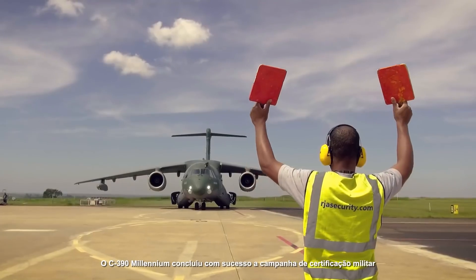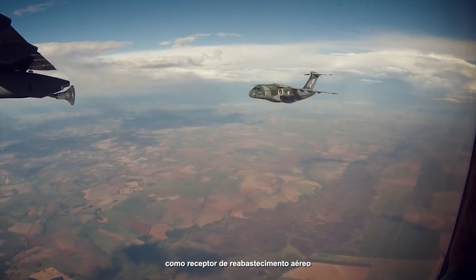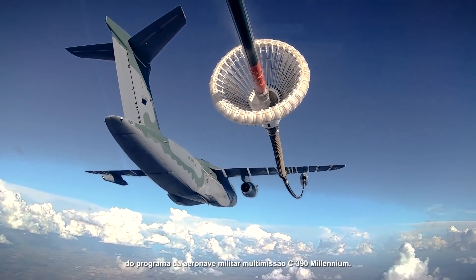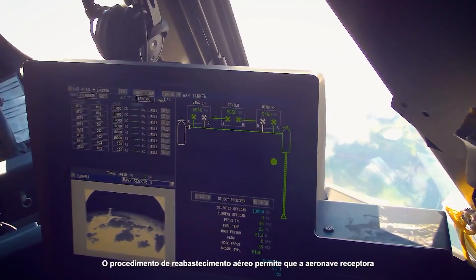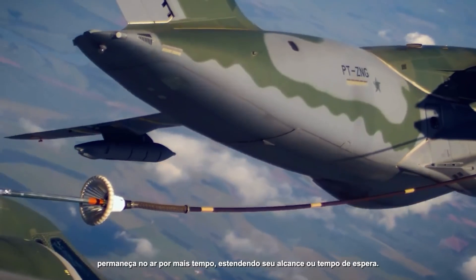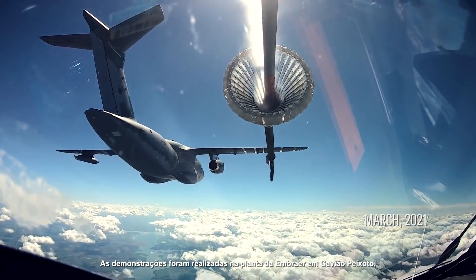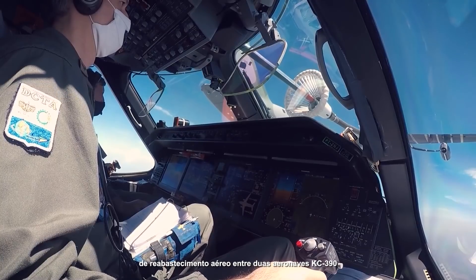The C-390 Millennium has successfully concluded the military certification campaign as an aerial refueling receiver and performed the clearance of refueling of the pair KC-390 and C-390, reaching another important milestone in the development of the C-390 Millennium Multi-Mission Military Airlifter Program. The aerial refueling procedure allows the receiving aircraft to remain airborne longer, extending its range or loiter time on station. The demonstrations were conducted at Embraer's Gavio Peixoto site, with flights performed to demonstrate a sortie of conditions of aerial refueling between two KC-390 aircraft.